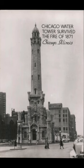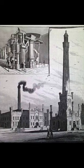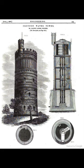Many of these are still around today, like this one in Chicago. They survived the fire of 1871.